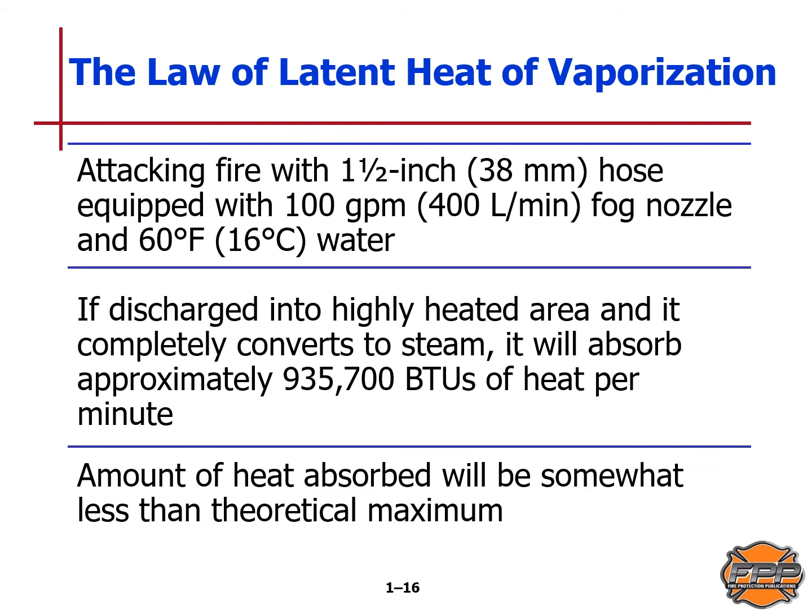Continuing with the law of latent heat of vaporization: attacking fire with a one-and-a-half-inch or 38-millimeter hose equipped with a 100-gallons-per-minute or 400-liters-per-minute fog nozzle using 60 degrees Fahrenheit water — if discharged into a highly heated area and completely converts to steam, the water will absorb approximately 935,700 BTUs of heat per minute. The amount of heat absorbed will be somewhat less than the theoretical maximum.